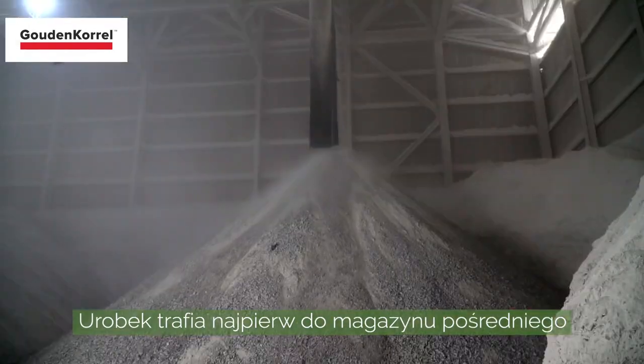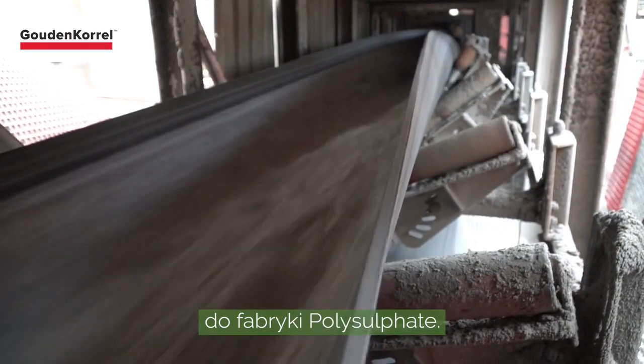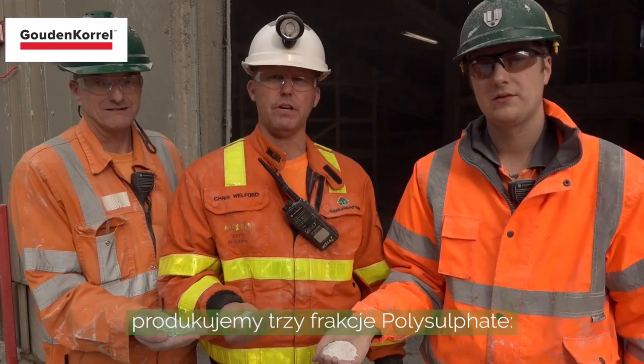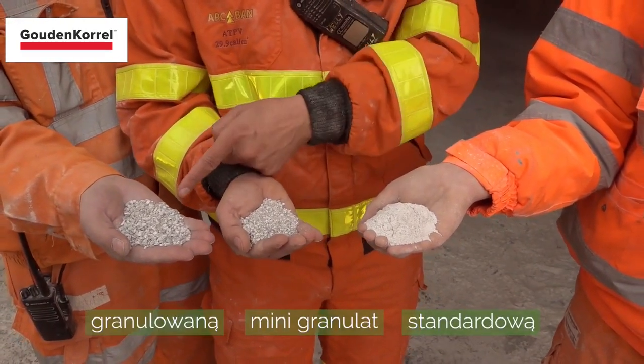Each skip tips into a holding bin, which is then transferred via the tube conveyor up to the polyplant. Inside the polyplant, after crushing and screening, we produce three grades of polysulfate. We have the standard, the minis, and the granular.